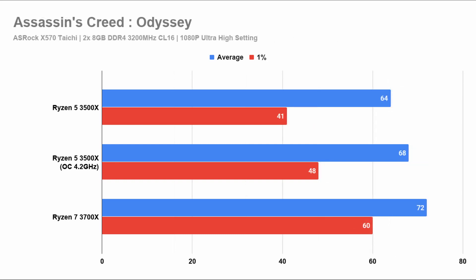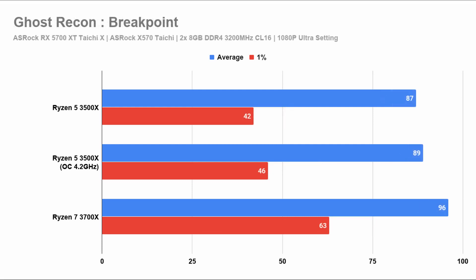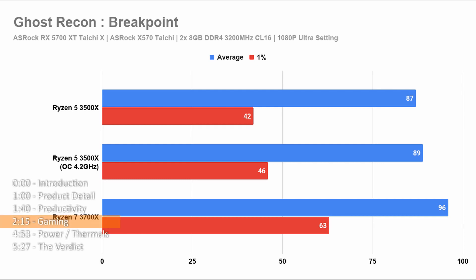The same is true for Assassin's Creed Odyssey. The 3500X, while not too far from the 3700X on average, is still far behind on the 1% lows, and overclocking results in both bars landing at the midpoint. Lastly, we have Ghost Recon Breakpoint, where the average isn't too far away but the 1% lows can't be salvaged even with some overclocking done.